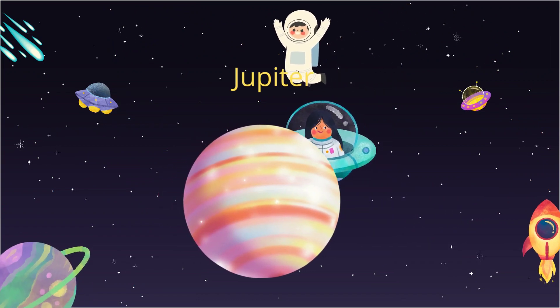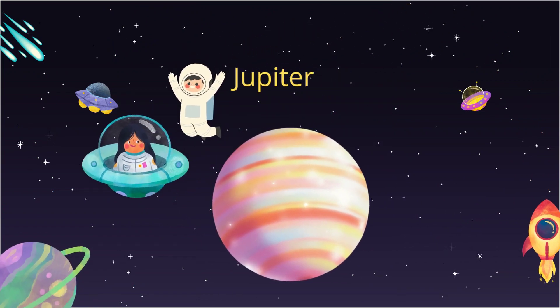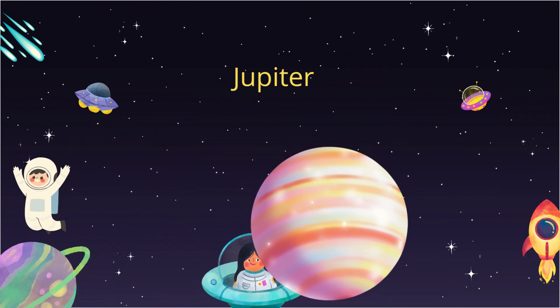Here comes Jupiter, the biggest planet of all. It's so huge it could fit more than a thousand Earths inside.